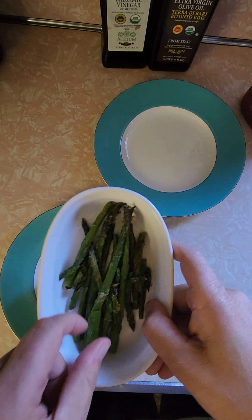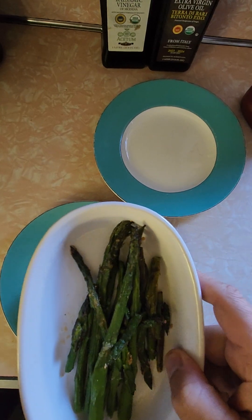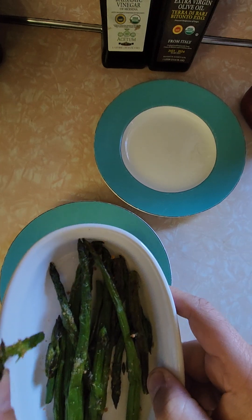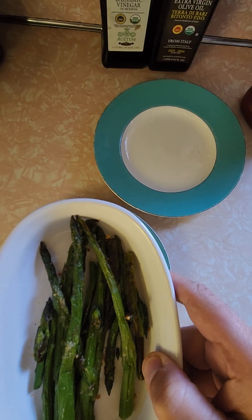Oh, just for the hell of it, here's my grilled asparagus — I'll try a piece. Nice charred taste from the oven. Put a little romano cheese on it, a little olive oil. Very good.